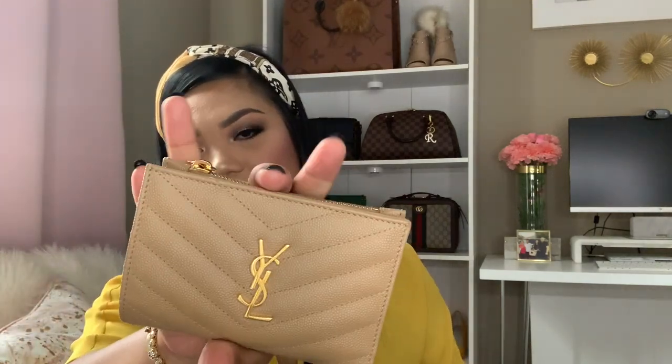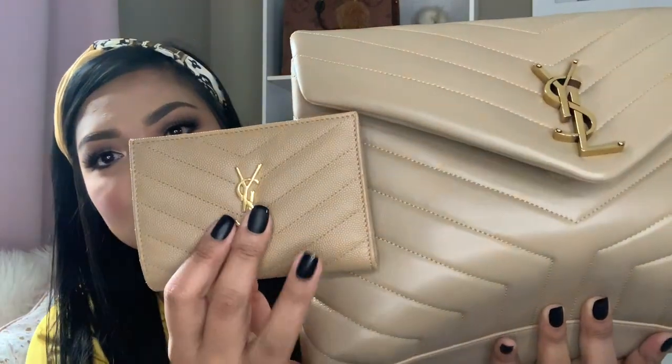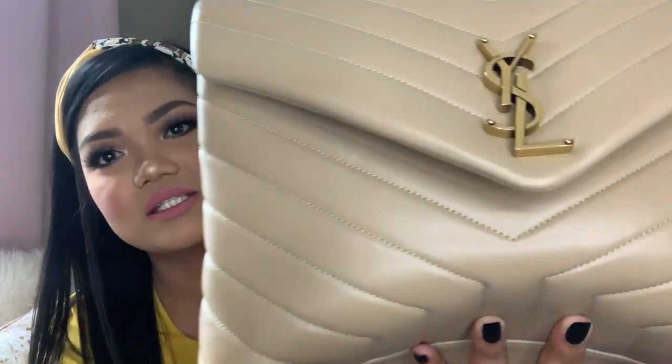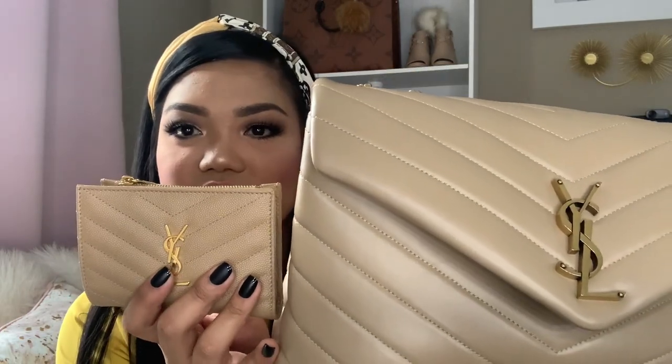The travel perfume is YSL Black Opium — I love this perfume, it smells really good and stays on for hours. I also have my compact mirror, my little card case, and my compact wallet from YSL. The wallet color is Oak and the bag is Latte, so the wallet is slightly darker and the bag is lighter — they almost look like they're matching but they're not. And I have my sunglasses, which are from Khy, the collaboration with Jaclyn Hill — I think the style is called Roxanne.